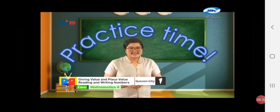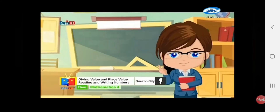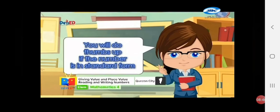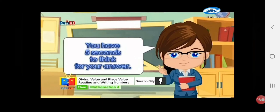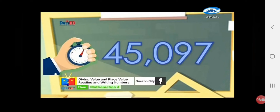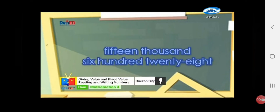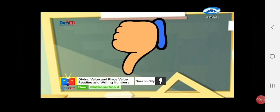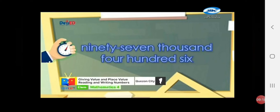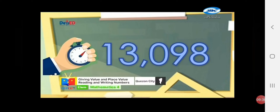Math Daly Buddies, ready? Basta kasama si Teacher Marian, kaya yan! Show me your thumbs! You will do thumbs up if the number is in standard form, and thumbs down if it is in word form! You have 5 seconds to think for your answer! Number 1 — thumbs up or thumbs down? Thumbs up! Next — thumbs up or thumbs down? Correct, thumbs down! Number 3 — thumbs up or thumbs down? Bravo, thumbs down! Next — thumbs up or thumbs down? Nice job, thumbs up!